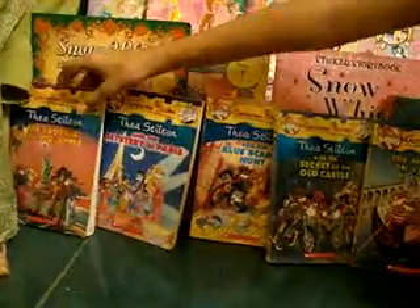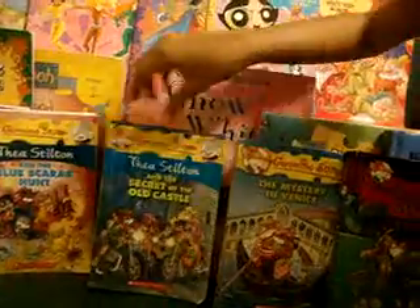On the second book, I will show you my Thea Stilton's Big Trouble, Mystery in Paris, Blue Scarab Haunt, Old Castle, Mystery in Venice, and The Amazing Voyage.